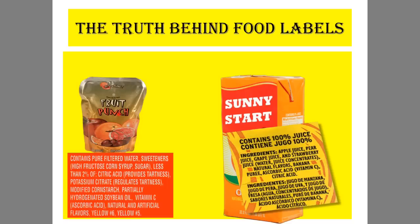As you can see from this fruit juice right here, it says fruit punch, and it's got fruits on the front of the package, which leads you to believe that this might be a healthy drink.